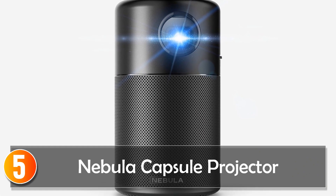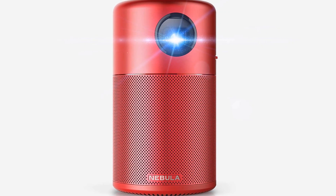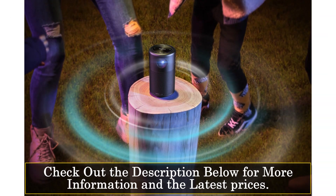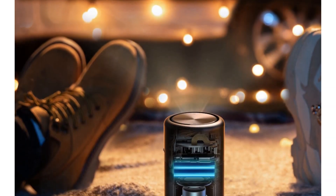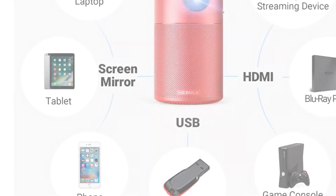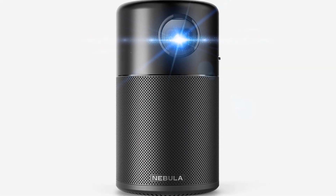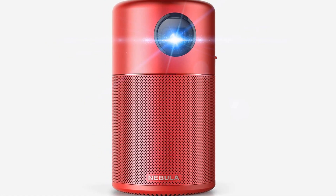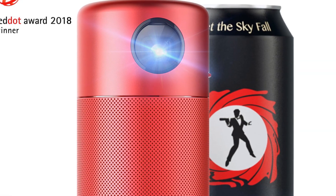Starting at number 5, the Nebula Capsule Projector. With its compact design, it packs a punch in terms of portability and entertainment. Its 100 ANSI lumens bulb projects a bright and clear image, making it suitable for various environments. The 360-degree speaker ensures immersive audio, capturing every detail of your content. This mini projector stands out for its Android 7.1 system, allowing seamless streaming from popular apps like Netflix and YouTube. Its compact design makes it easy to carry for movie nights anywhere.